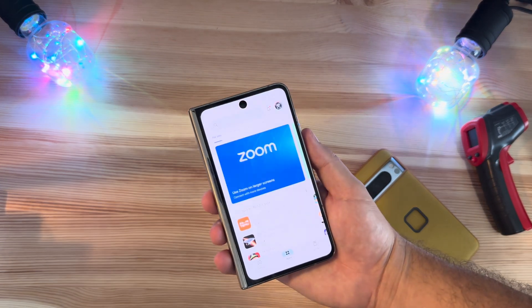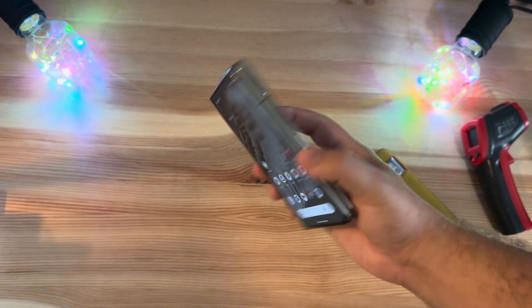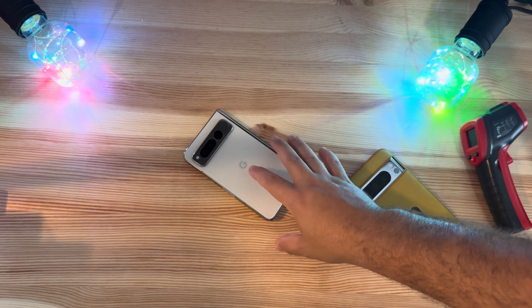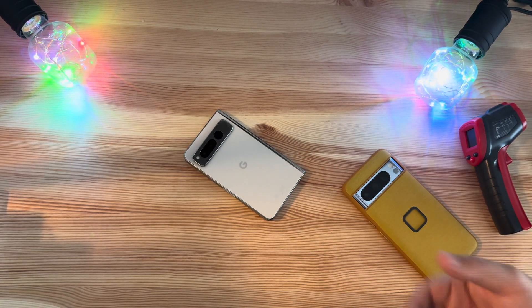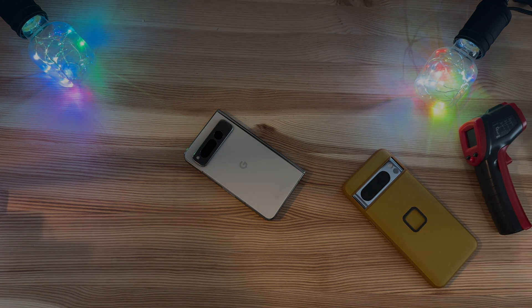Again, minor update — nothing crazy as we'd anticipate in a dot-one release. But it's out right now, so go pick it up. Let me know if you download it or if you're having any issues. We have not had any battery life degradation or battery drain, and the phone has remained a pleasure to use as a daily driver. Thanks for watching, we'll catch you in the next one.